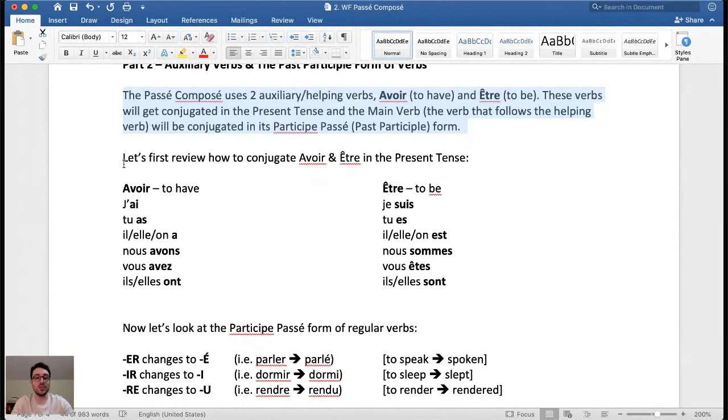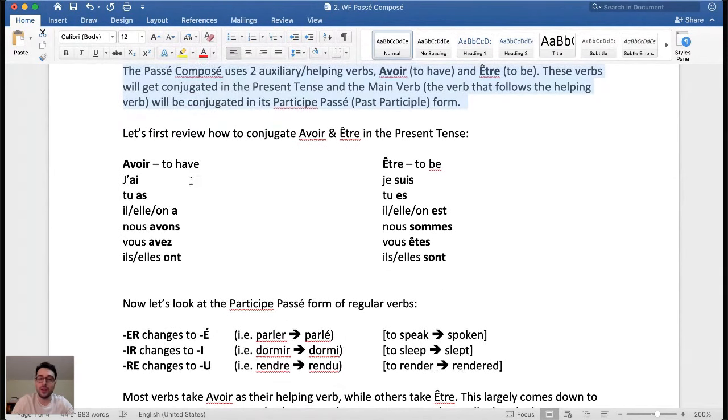Let's first review how to conjugate avoir and être in the present tense. For avoir (to have): j'ai, tu as, il/elle/on a, nous avons, vous avez, ils ont, elles ont. Then for être (to be): je suis, tu es, il/elle/on est, nous sommes, vous êtes, ils sont, elles sont.